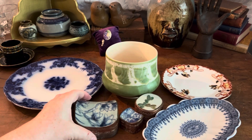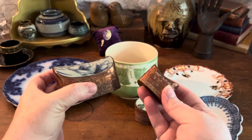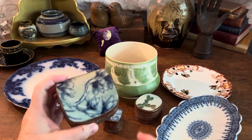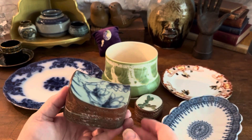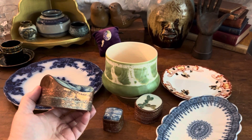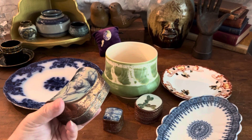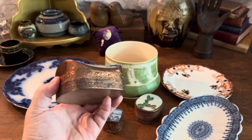Then I wanted to show you these shard boxes — I was so excited when I found these at this fantastic garage sale. A lot of the things you're going to see are from a garage sale where the mom had gone into assisted living, so they needed to downsize her items. This woman had an incredible eye — she was apparently a real garage sale person herself.